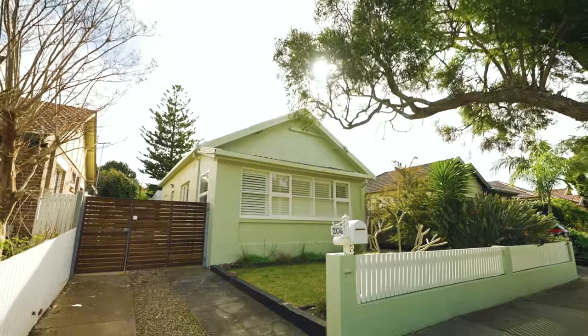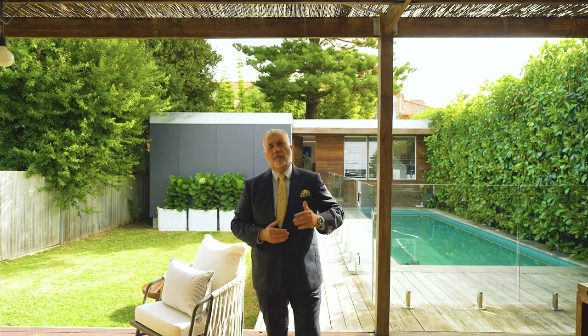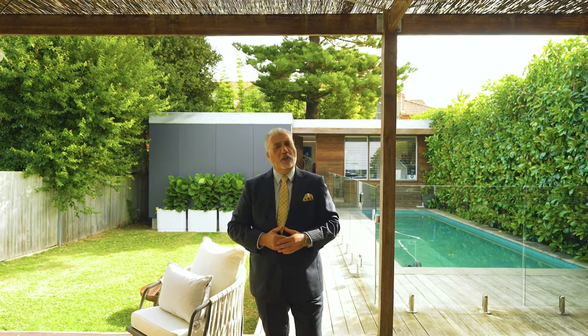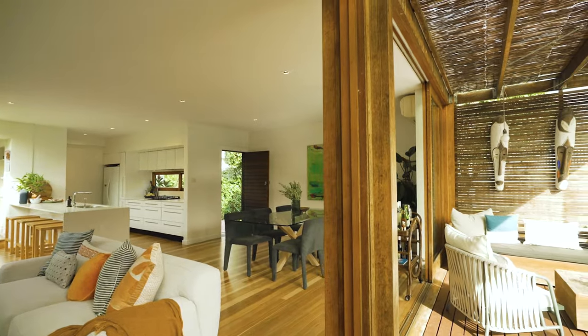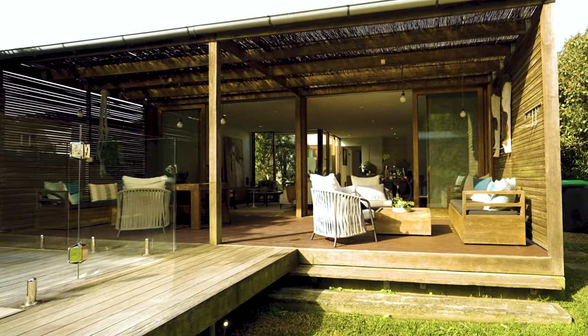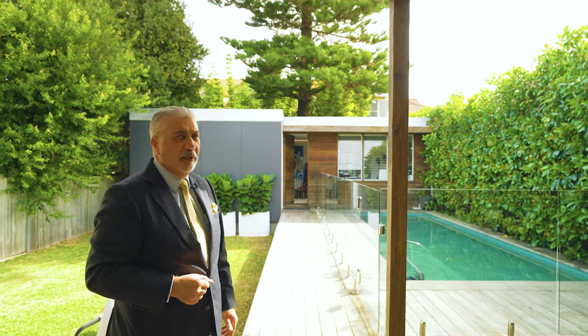I'm Michael Tringali from Agrara Estate Agents and I welcome you all to 204 Hawthorne Parade Haberfield, a stunning and beautifully renovated home opposite the parklands of Richard Merton Reserve, moments from the Bay Run and the Bay itself, just walking distance to the cafes, restaurants and schools here in Haberfield. This home offers so much entertaining space and living space for your entire family, including a beautiful landscaped rear garden with a heated in-ground pool. Come along for the tour — I think you'll love this one.